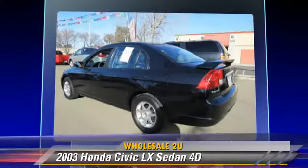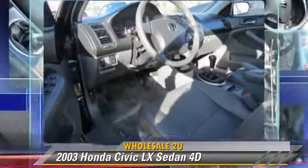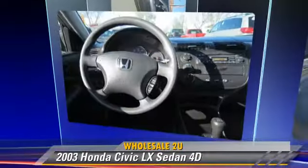Comfort and convenience features include cruise control, power door locks, and premium sound. Give us a call to schedule your test drive today.